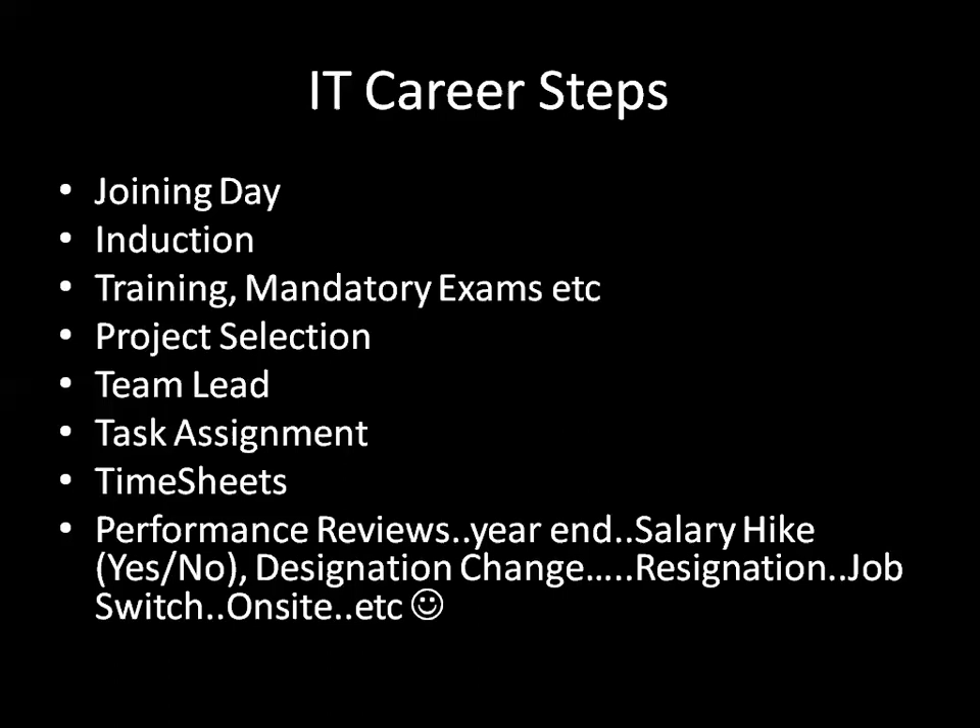Some companies give a dedicated six months of training, evaluate you, and based on the result, they will retrain you. Based on your particular score, they may assign you to a project according to the skill set which you are best suited for.